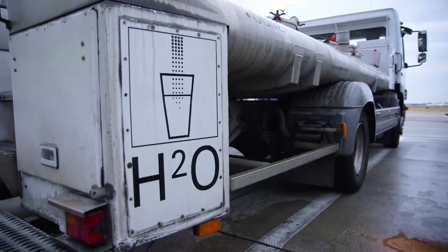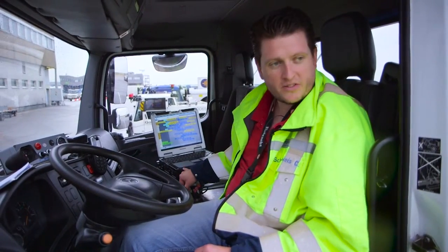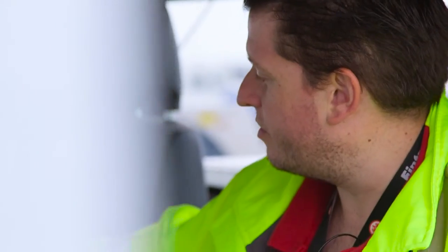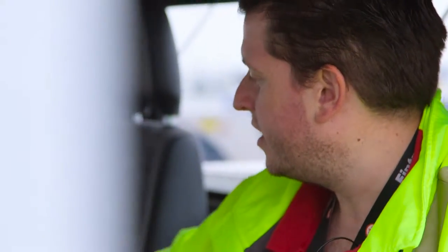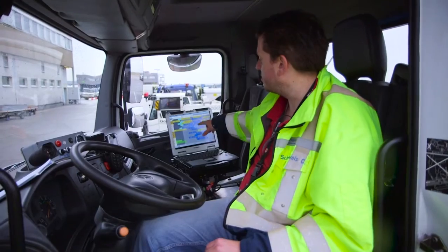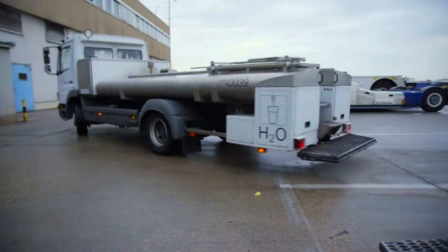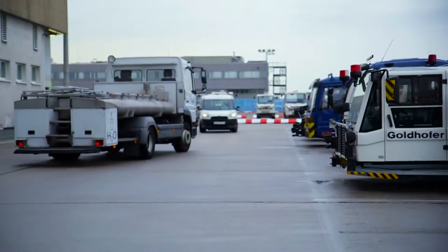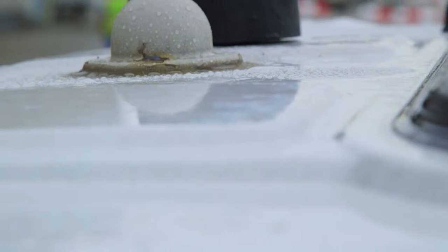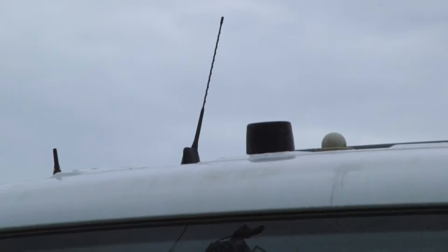This truck is used for bringing fresh water to the planes. It has a mounted Panasonic Toughbook, and the application shows the driver which position and which flight is being handled, and where he should bring the fresh water to. He gets the instructions directly on the machine and just moves to the position to bring the water to the plane. Net Motion is on that device. We have the wireless LAN antenna on the roof of the car, and the 3G connection is also handled via an antenna on the roof.